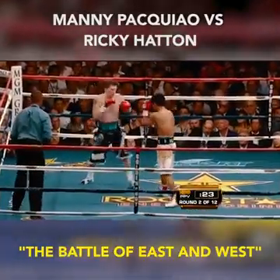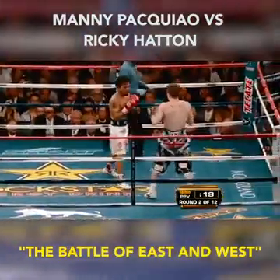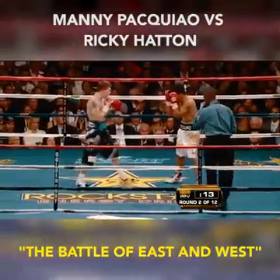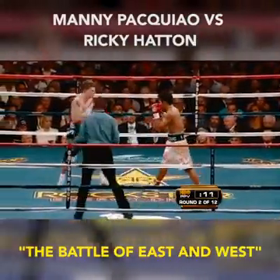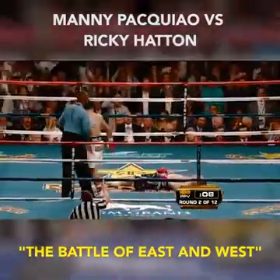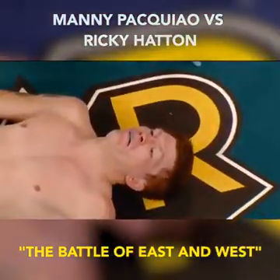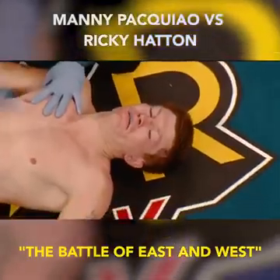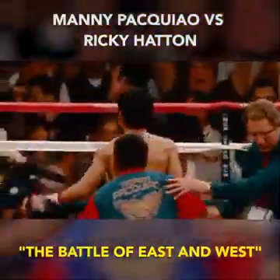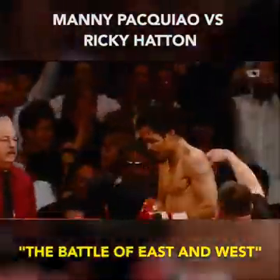I think Pacquiao may have spent the first two minutes of this round thinking knockout and allowed himself to get a little wild — now he goes back to more precision. Lands a hard body shot. But Ricky isn't moving his head. What a straight left hand! Will Hatton make it up from this? Can he beat the count? And Kenny Bayless says no way. That is that. What an amazing knockout shot — the most spectacular one-punch knockout of Manny Pacquiao's incredible career.